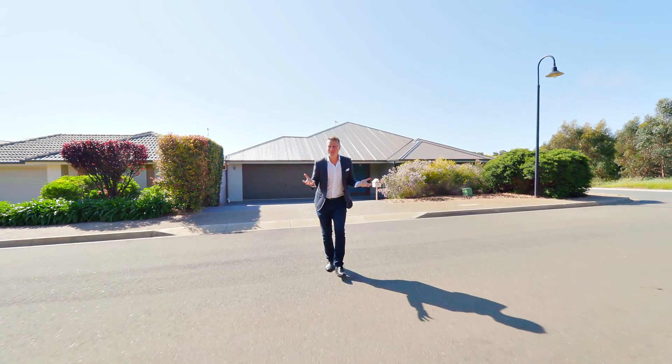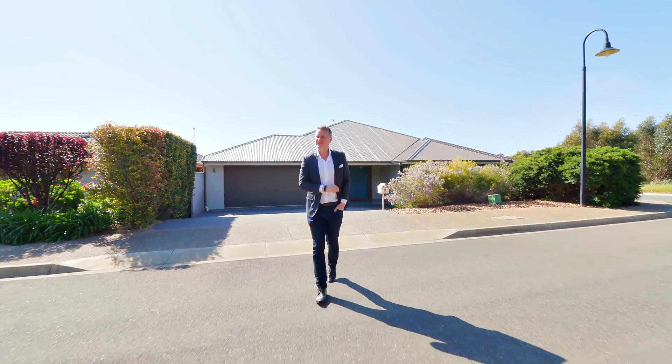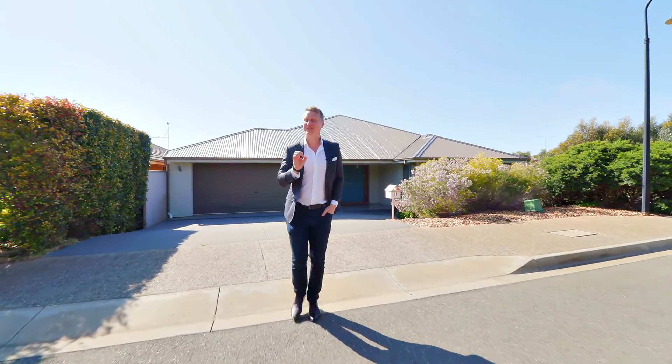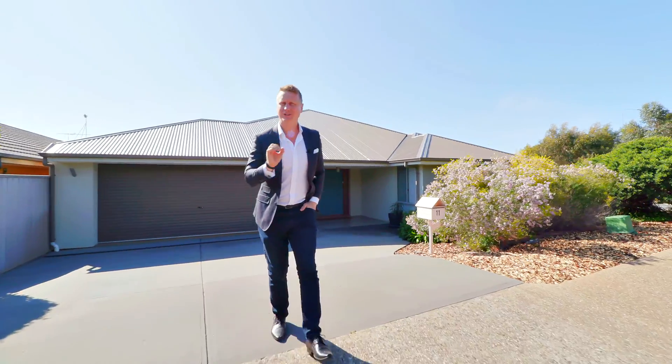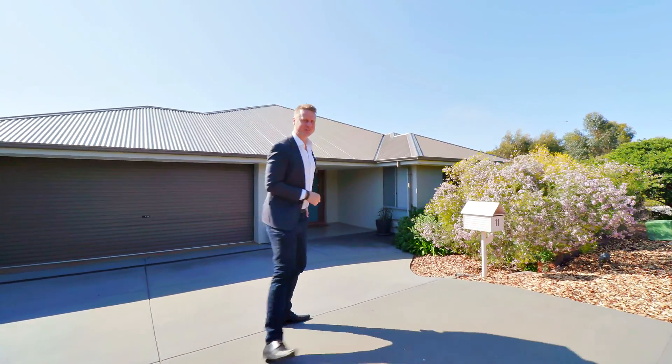How many times have you said, we need more space? Well at 11 Anvers Circa in No Lunger Downs, not only are you going to have all the space you need, but this home wraps it up in a beautiful package of clever design and style. I'm Todd Sloan, let me show you through.